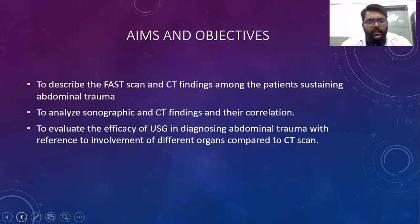Aims and objectives: to describe the FAST scan and CT findings among patients sustaining abdominal trauma; to analyze sonography and CT findings and their correlation; and to evaluate the efficacy of USG in diagnosing abdominal trauma with reference to involvement of different organs compared to CT scan.